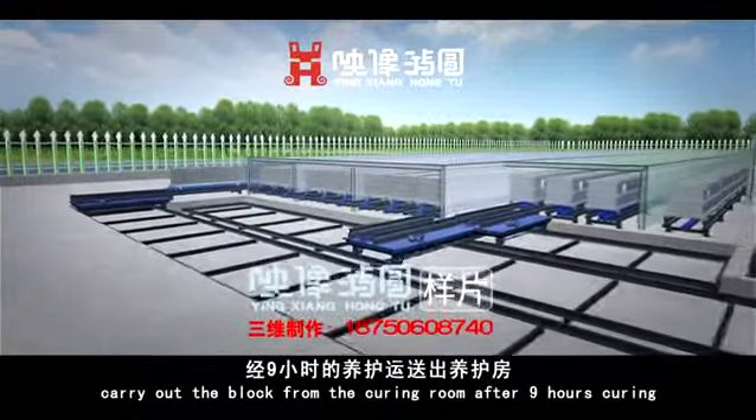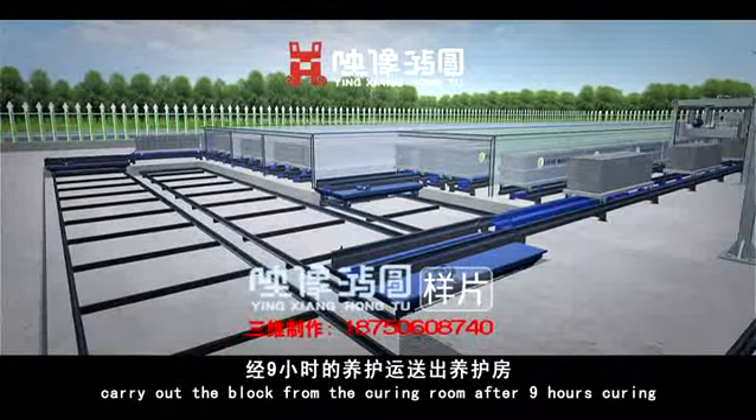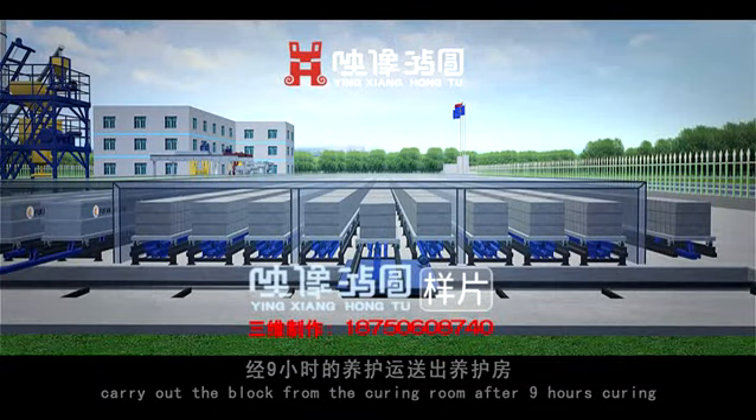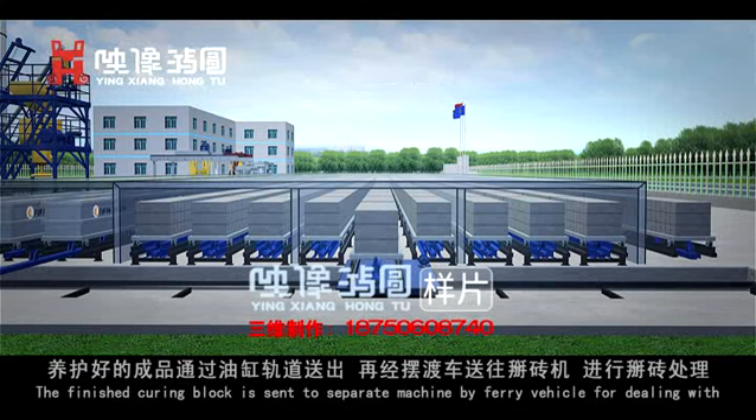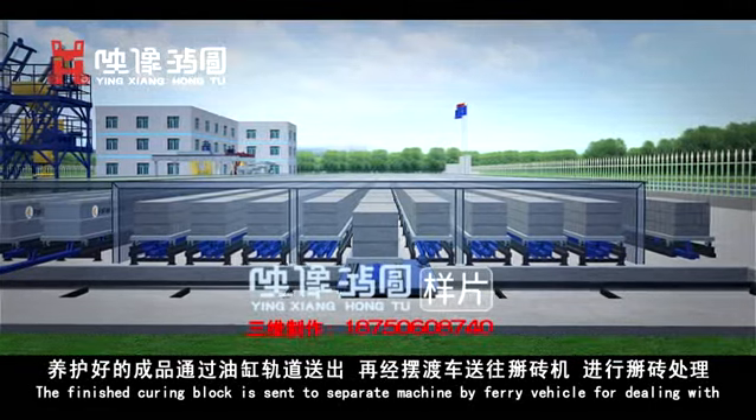After 9 hours of curing, the finished block is carried out from the curing room. It is then sent to a separate machine by ferry vehicle for finishing.